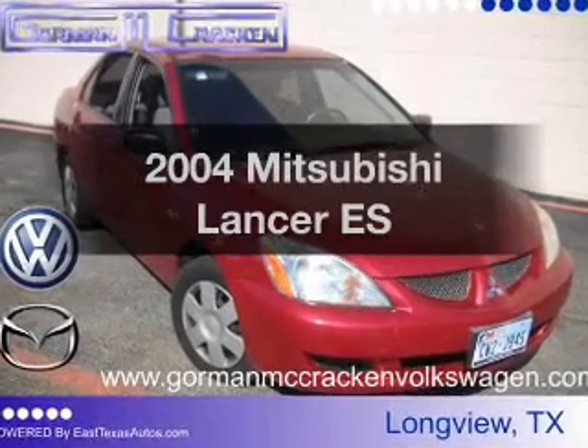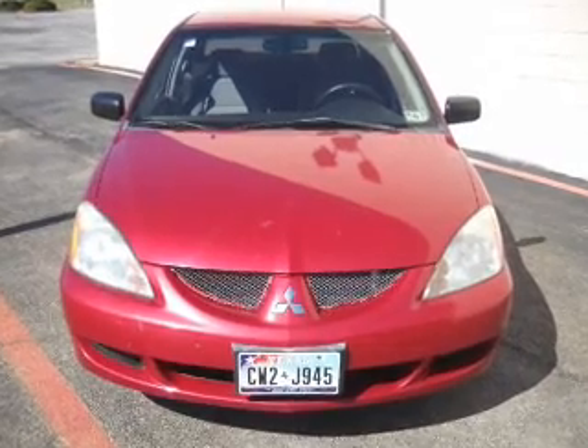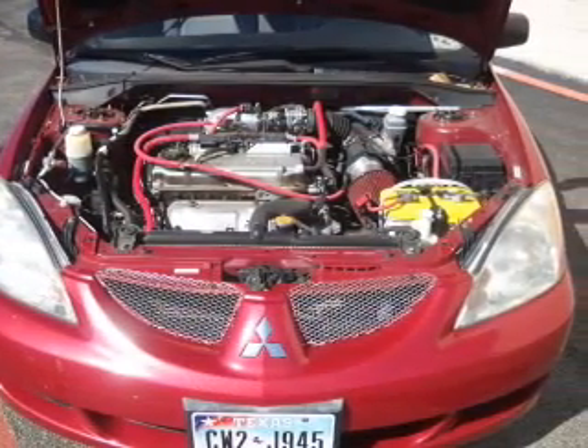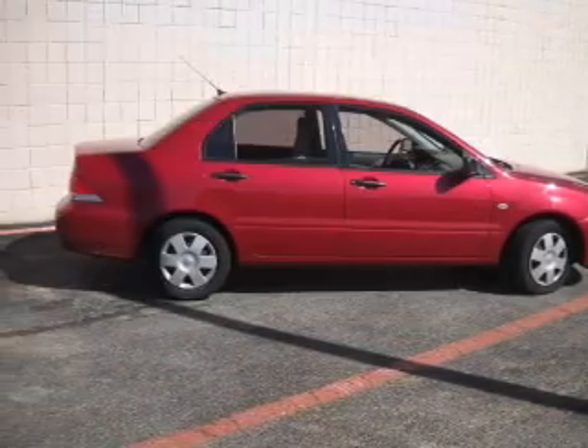Get noticed in this 2004 Mitsubishi Lancer. Travel the roads in style and comfort in this great vehicle, with an efficient four-cylinder engine connected to a smooth shifting transmission. And with these notable features, you won't want to miss out on the opportunity to own this amazing ride.